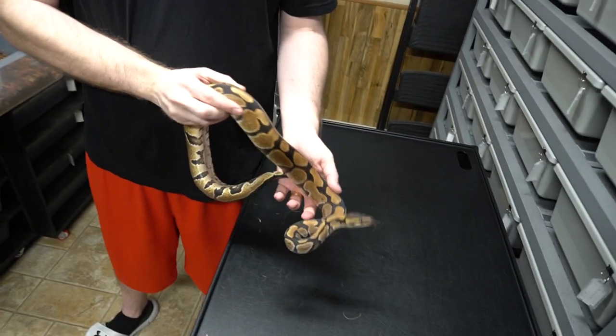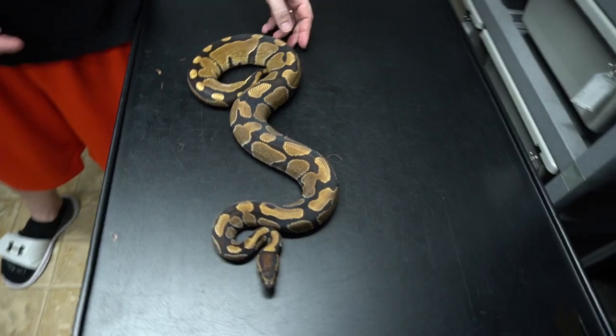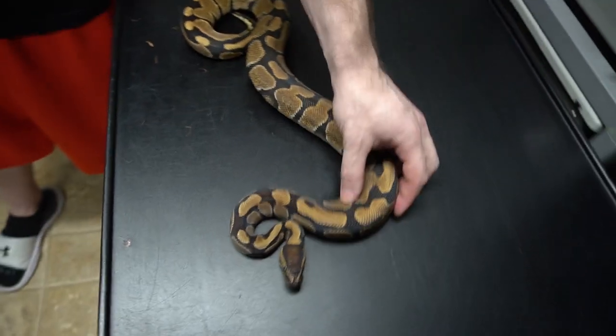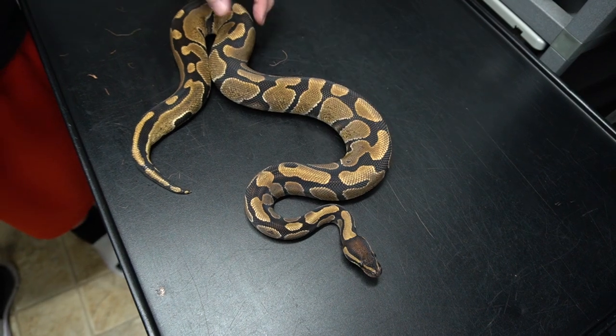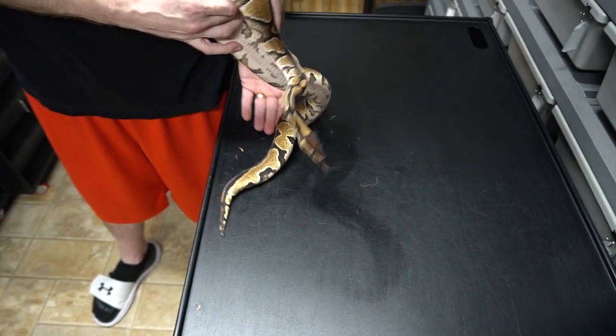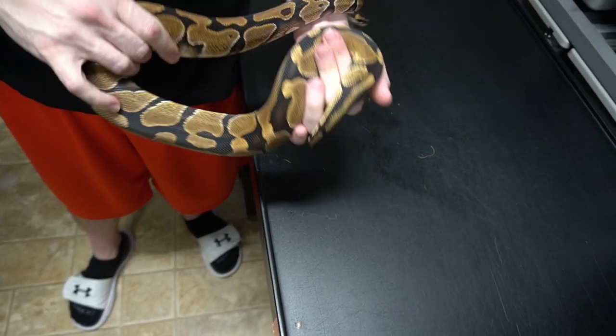This is a Double Het Lavender Albino Tri-Stripe male — very beautiful. You can see the alien heads kind of elongated and blown out. Those are some cues to Het Tri-Stripe. Usually there's a tail stripe at the end.